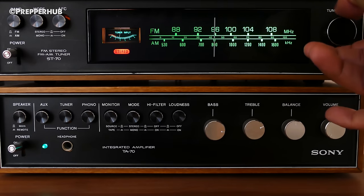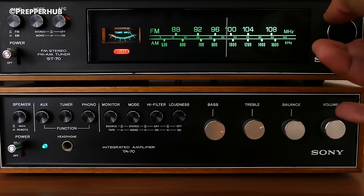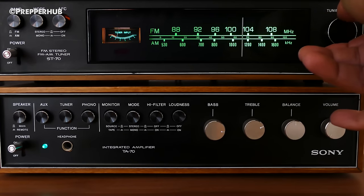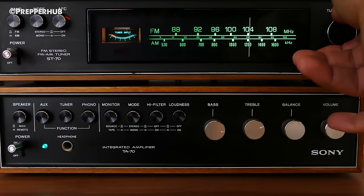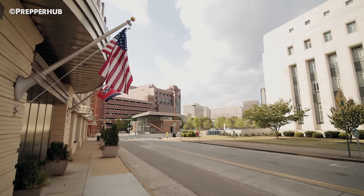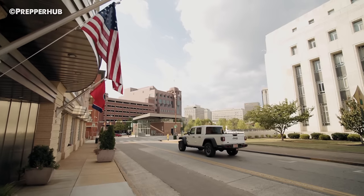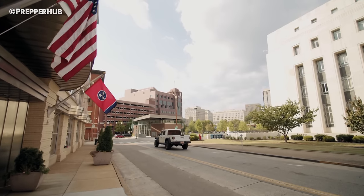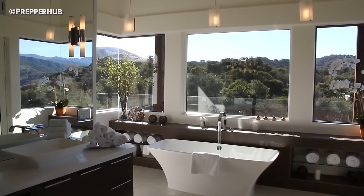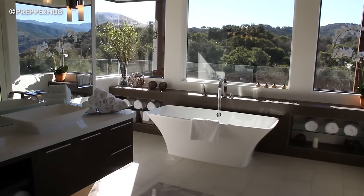First, check for official emergency communications over your radio or, if they are still functioning, your television or phone. If there is an evacuation notice for your area and you are still able to leave, follow it. This is a situation when bugging in has been determined by authorities to be more dangerous than bugging out. Otherwise, as long as there is still electricity and running water, begin charging all battery-powered electronics, fill your bathtubs with water, and gather your family in your bug-in hub.